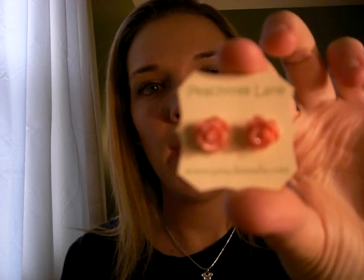The first Etsy order is from Peachtree Lane. Her Etsy store is Peachtree LN on Etsy. It came in this cute box that has a tree stamped on it. And I got some pink rose studs. These are really cute, and I think they're good quality — a lot better quality than some of the other stuff I've seen on the internet.